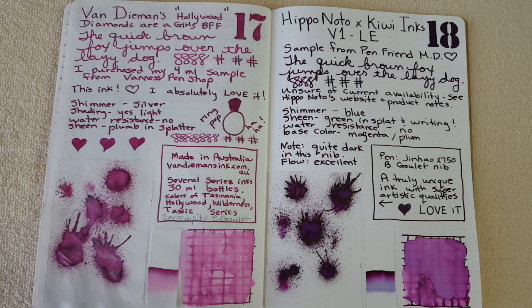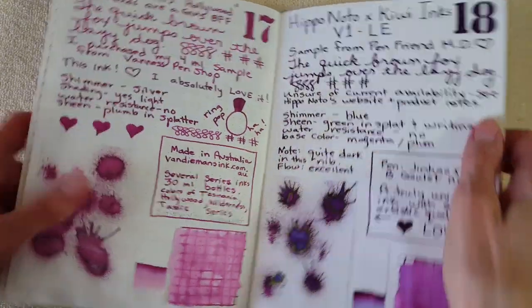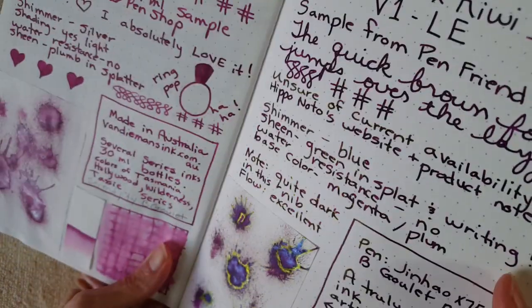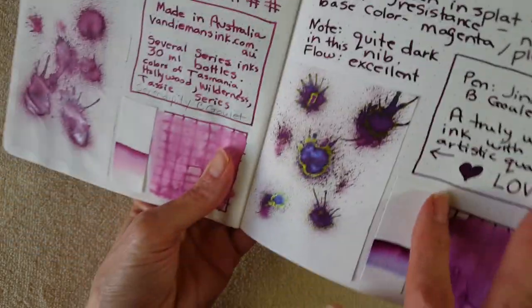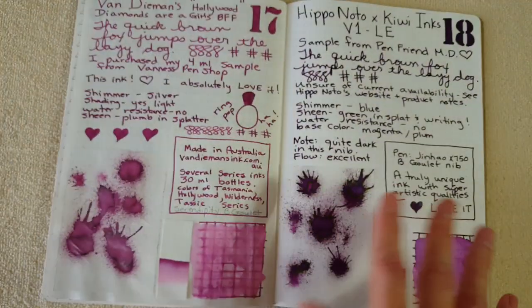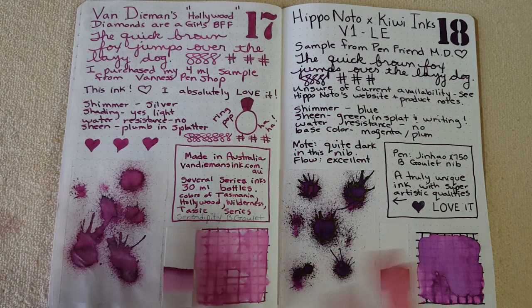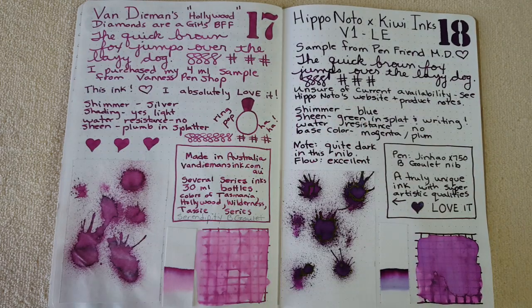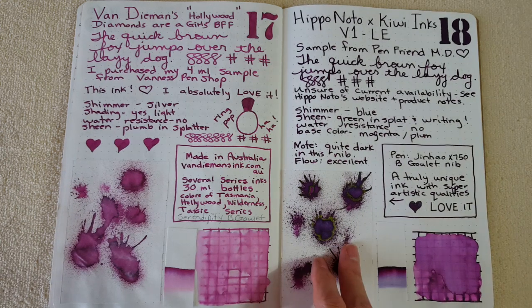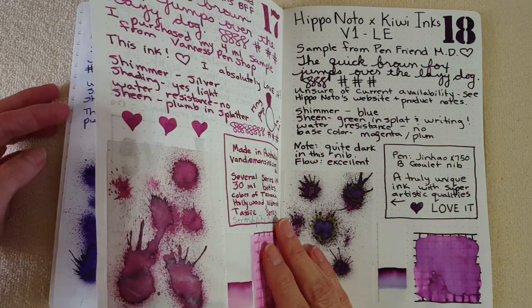The color that comes out of the nib probably looks more like a hippo — that plummy purple dark color you'd see at the zoo. To the eye I can still see the green sheen, but it's really hard to show on camera. This is just gorgeous. I think they were really overrun and I can see why they sold so many. Check Hippo Noto's website on product availability because I couldn't really determine the stock — it's a limited edition.